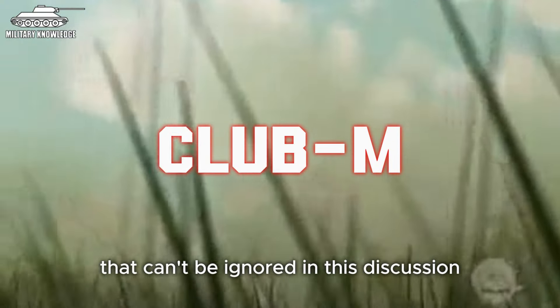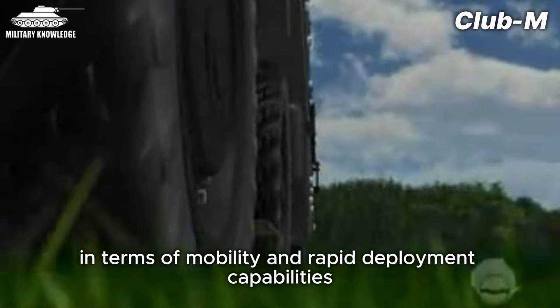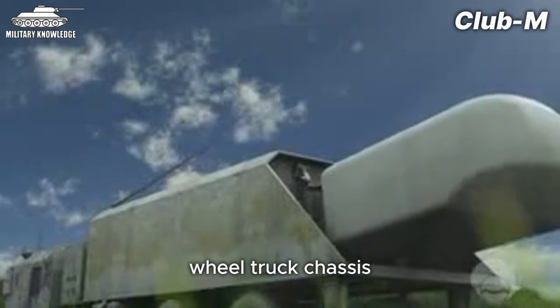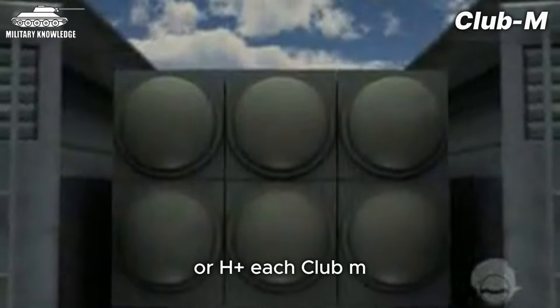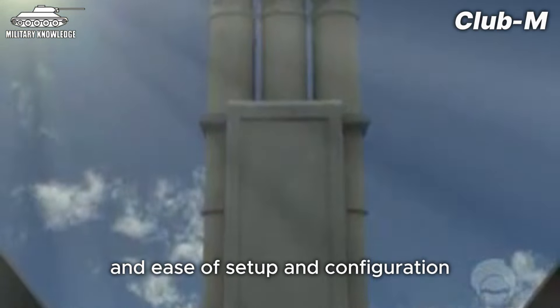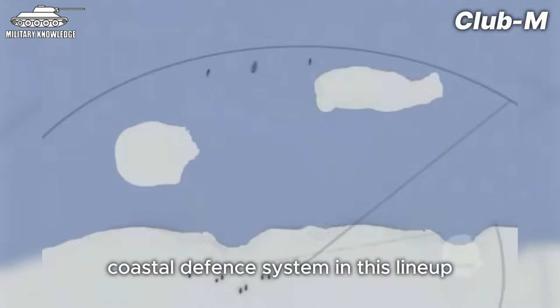If we also consider the newer, less battle-tested Club-M missile system, that would be another name that can't be ignored in this discussion. It's the second coastal defense missile system we'd like to introduce today. While not as widely publicized as the Bastion, the Club-M actually outperforms it in terms of mobility and rapid deployment capabilities. All of the system's components are mounted on eight-wheeled truck chassis, and each Club-M launcher can be configured to carry four to six anti-ship missiles depending on the mission. The Club-M can also fire both ground attack and anti-ship missiles, making it the most versatile coastal defense system in this line-up.